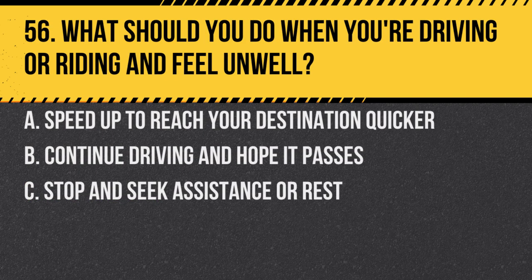Question 56. What should you do when you're driving or riding and feel unwell? A. Speed up to reach your destination quicker. B. Continue driving and hope it passes. C. Stop and seek assistance or rest. Answer: C. Stop and seek assistance or rest. It's unsafe to drive when feeling unwell.